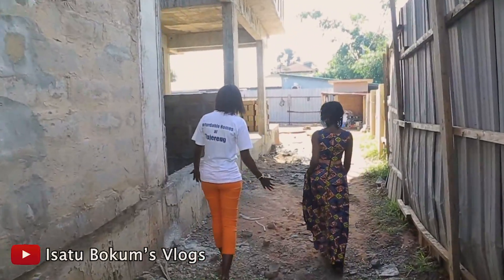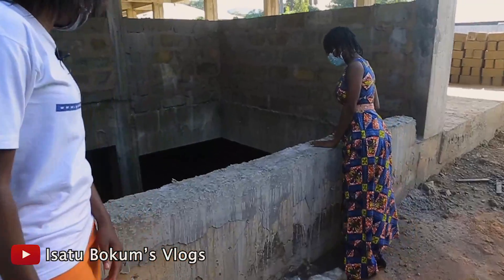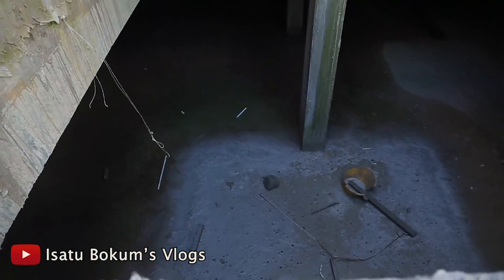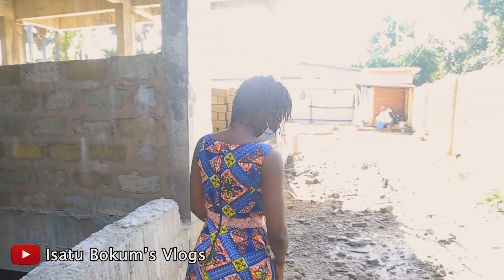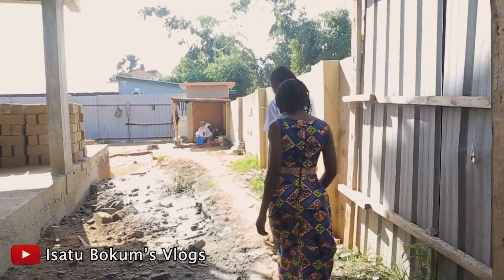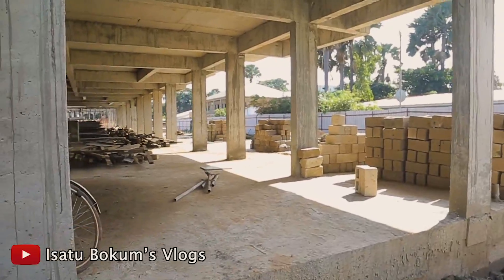The nice thing here is you can move down and see the underground parking. This is the first of its kind — underground parking. So if you get an apartment, you have a parking space to yourself. Construction is ongoing and they're moving quite fast, despite all the levels they're still progressing quickly.